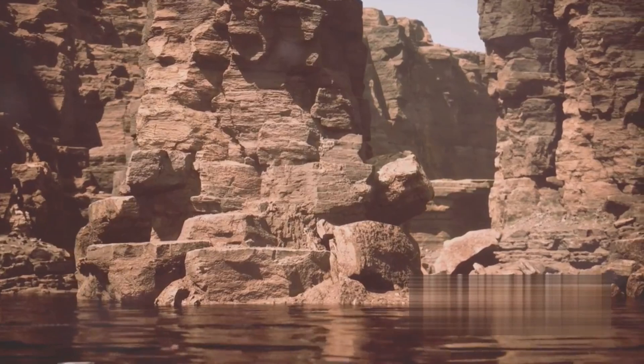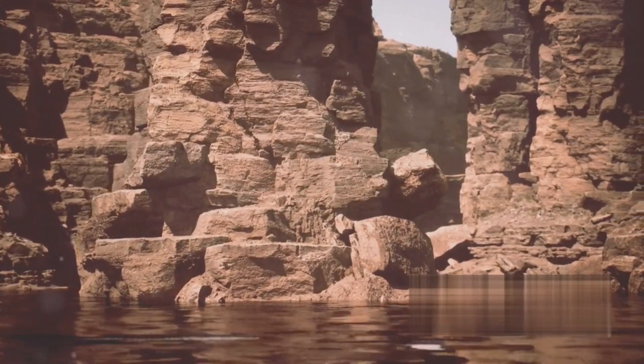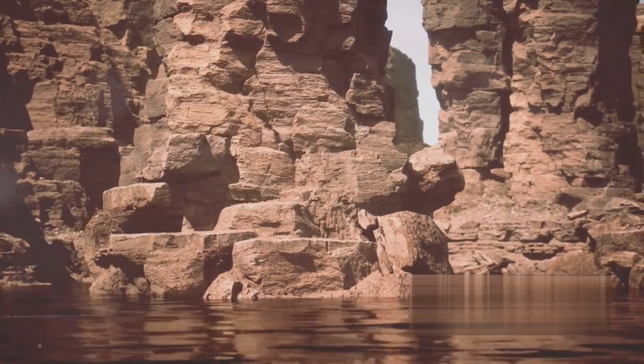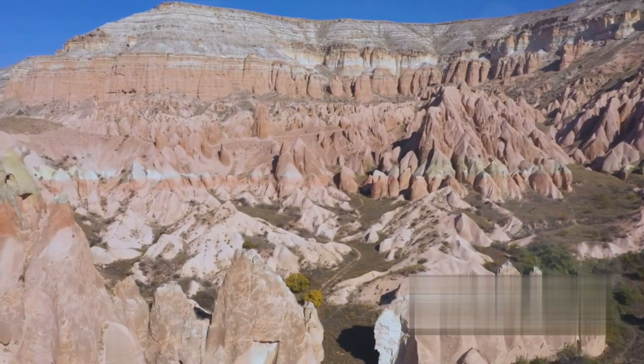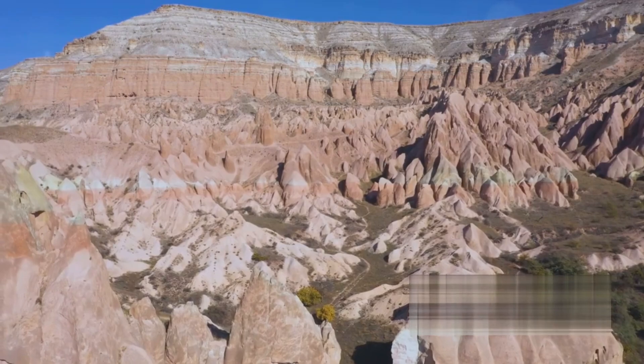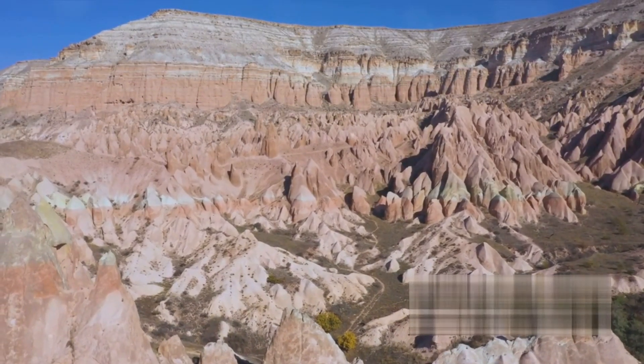Sedimentary rocks, on the other hand, are formed from the accumulation of small particles like sand, silt and clay. Over time, these particles are compressed into solid rock. Limestone, found extensively in the Western Canadian Sedimentary Basin, is one such example.